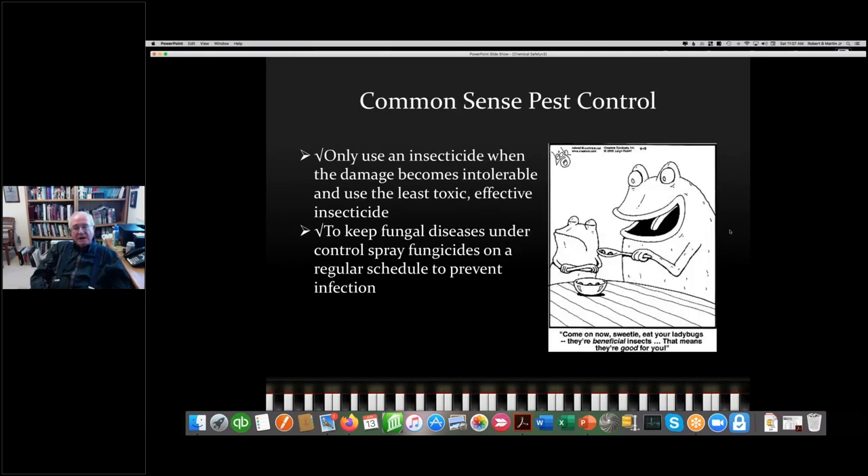Here are a couple of pieces of advice, both checkmarked. Generally, we use an insecticide only when the damage becomes intolerable. When we do so, we want to use the least toxic and effective insecticide — the least toxic and effective, not the least effective. We want to keep fungal diseases under control, generally by preventing them. The really important thing is understanding the environmental conditions that will favor the development of the pest.